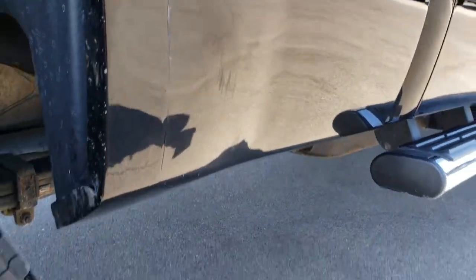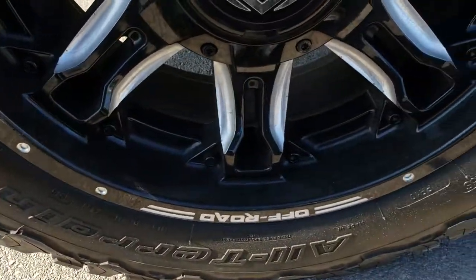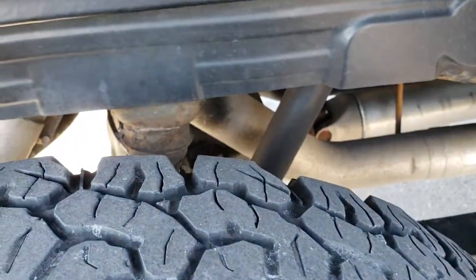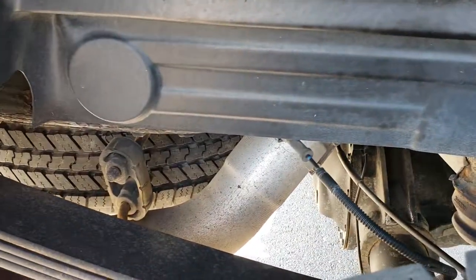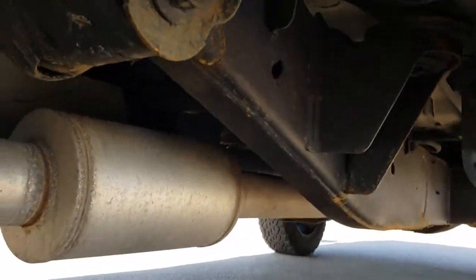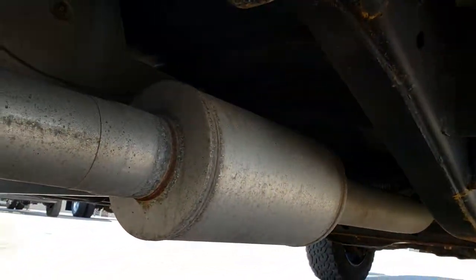There's one tiny little ding on the box but other than that, very, very clean down this side. The back rim is in nice condition and the back tires have a little bit less tread than the fronts but still decent tread there. The frame and underbody is in pretty nice condition — it's like that all the way underneath.